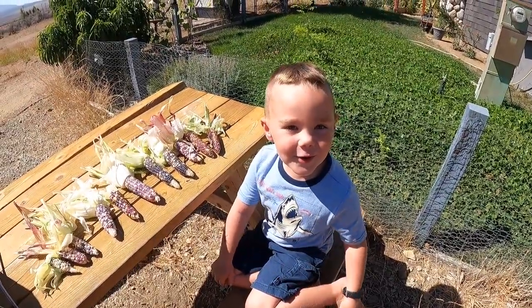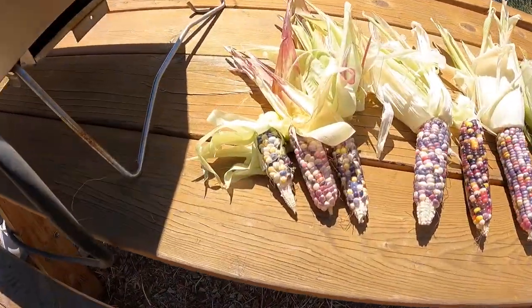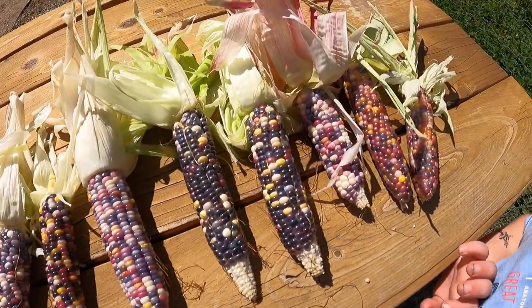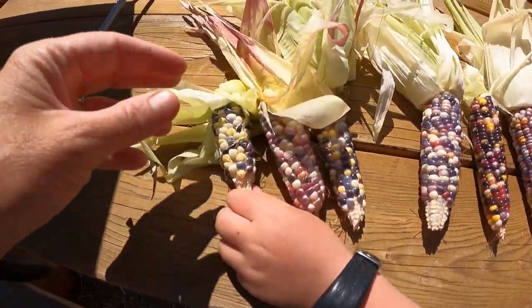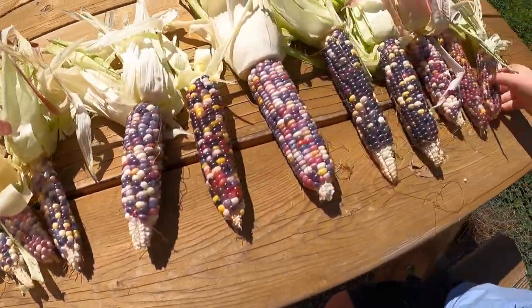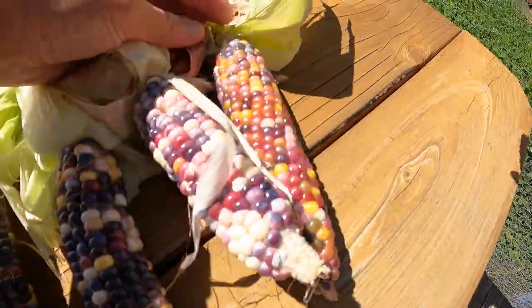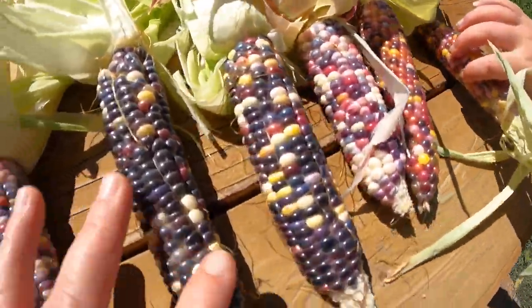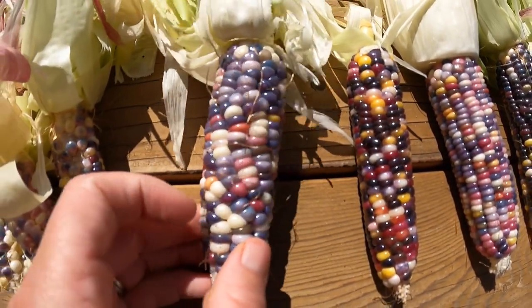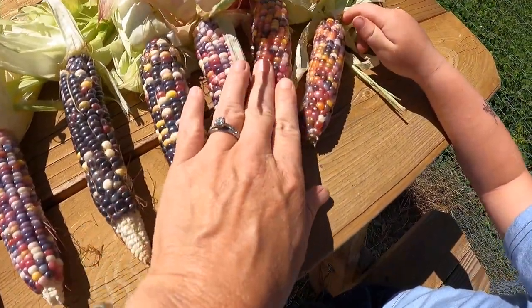Here's all of our harvest of Glass Gem corn. Scotty's favorite is the little baby one — actually no, his favorite is this one. Some of these are lighter pastel colors, some are deeper and darker. We'll try to dry them out and use them as decoration.